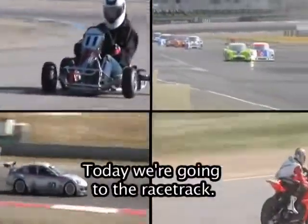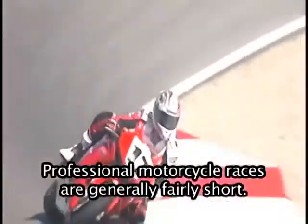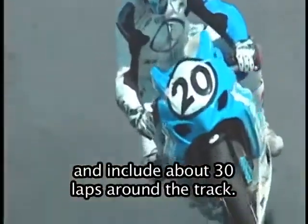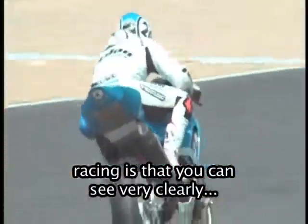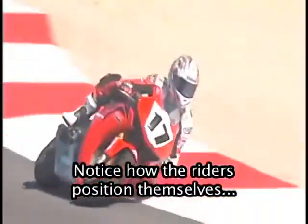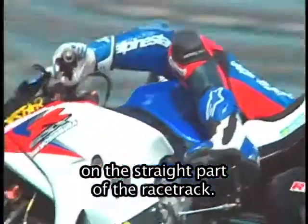Welcome to Come With Me. Today we're going to the racetrack. Professional motorcycle races are generally fairly short. Most of the races last less than one hour and include about 30 laps around the track. One of the interesting things about motorcycle racing is that you can see very clearly how the rider and the bike work together. Notice how the riders position themselves on their motorcycles in order to turn and make themselves more aerodynamic on the straight part of the racetrack.